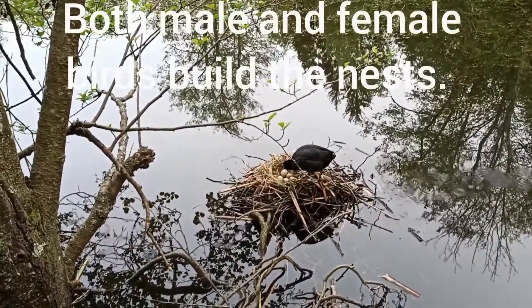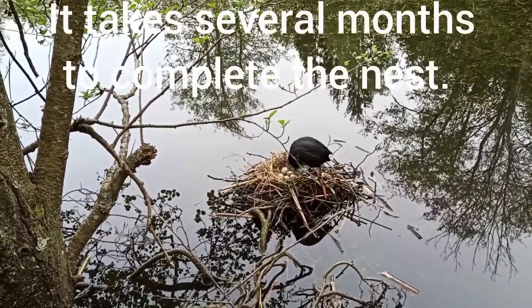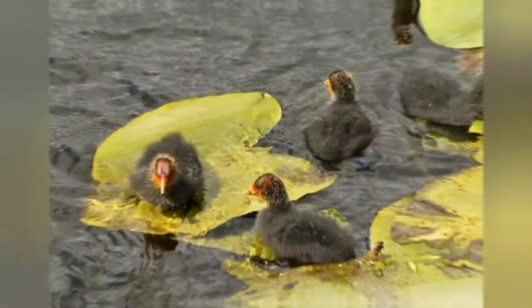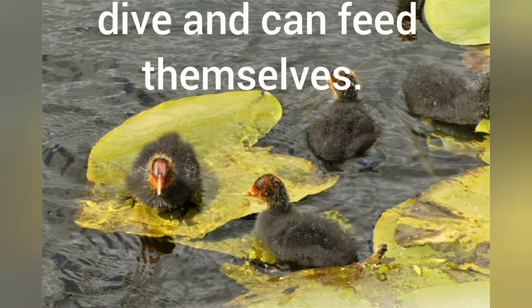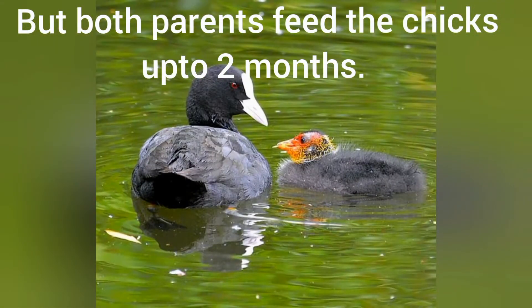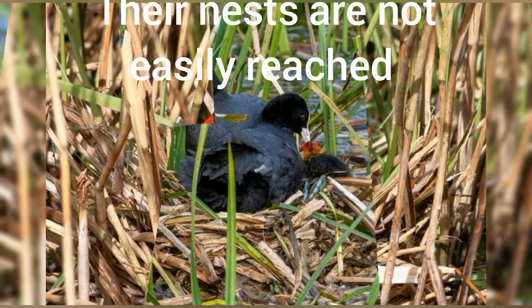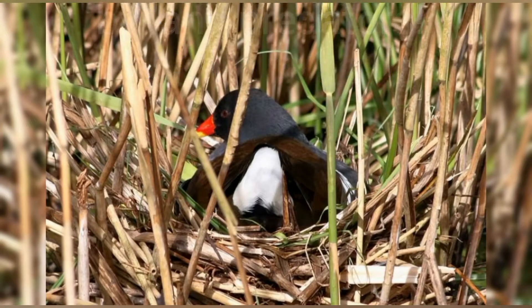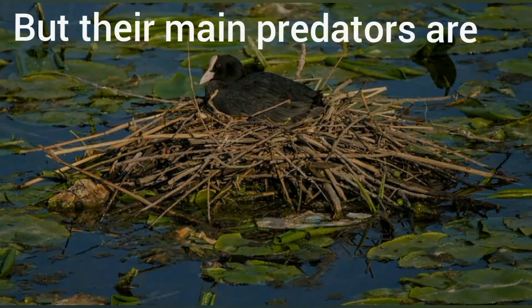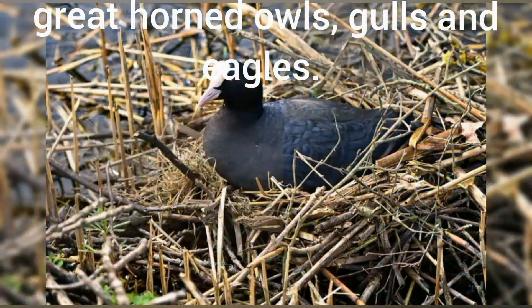Both male and female birds build the nests. It takes several months to complete. After about four weeks of hatching, the chicks are able to dive and can feed themselves. But both parents will continue to feed them for up to two months. Their nests are not easily reached by land predators as they are in the middle of the lake. But their main predators are other birds, such as crows, great horned owls, gulls and eagles.